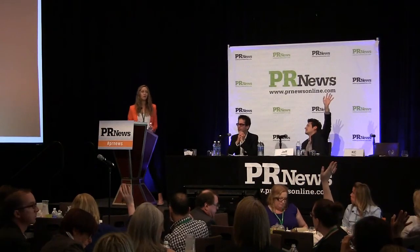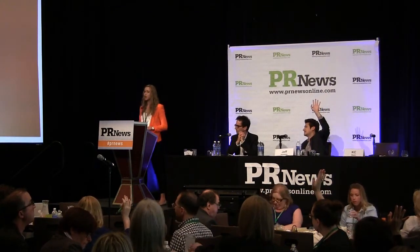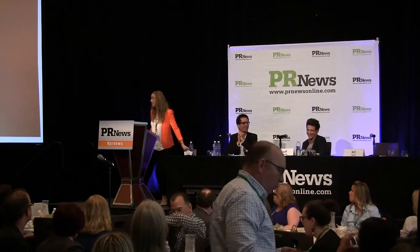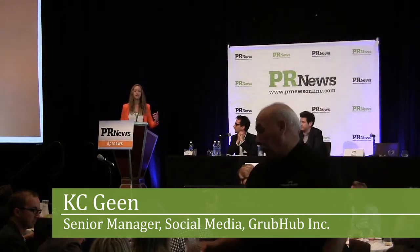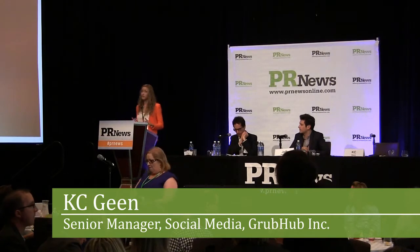So how many people here are on Snapchat? Now, let's keep the hands up if you're on it for personal use. And how many people are on it for your brand? So we're going to make this educational. I'm going to walk through a case study of how Grubhub uses Snapchat. Jeff's going to go into more detail about what Snapchat is and how you can use it for your brand.